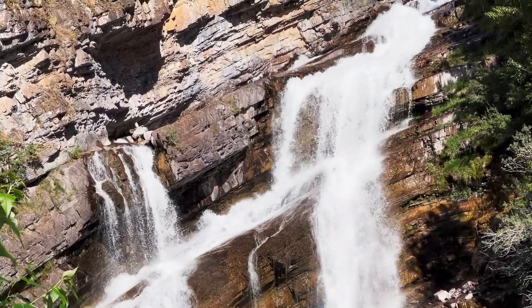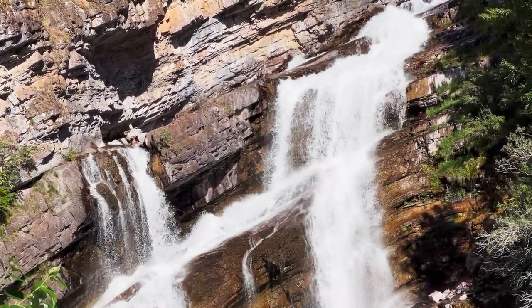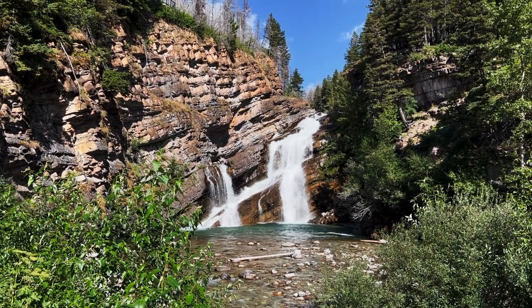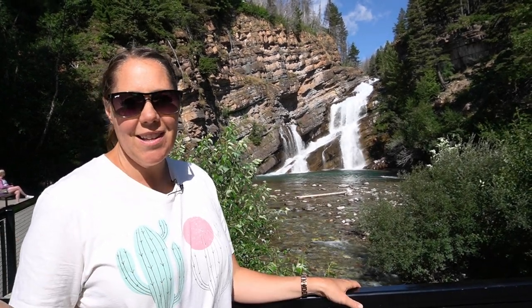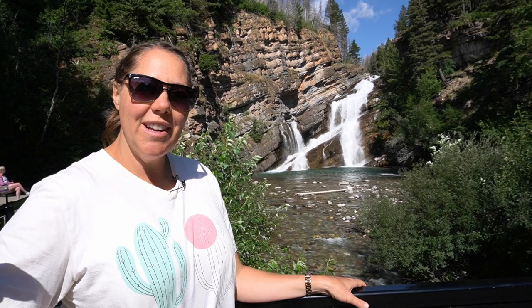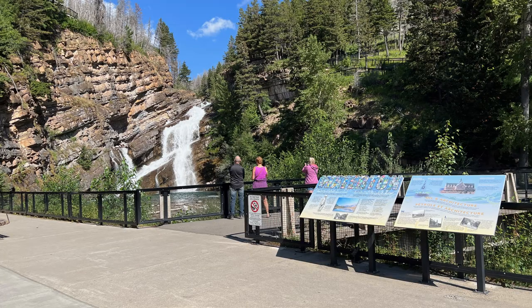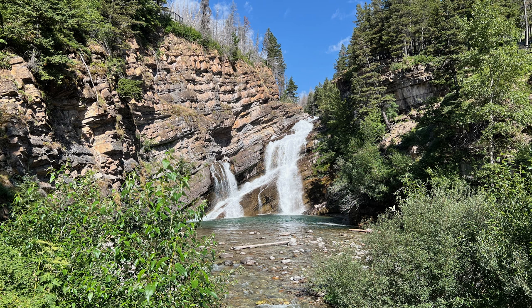Next up is Cameron Falls — a really great, low-effort thing to do in Waterton. It's a really beautiful falls and very accessible. If you park down by the marina there's a nice pathway along the lake that takes you there, giving you a nice view of the lake and then the falls. If you don't want to do that walk, there's a parking lot very close to the falls.